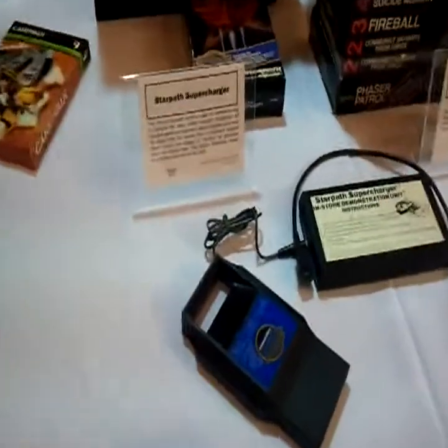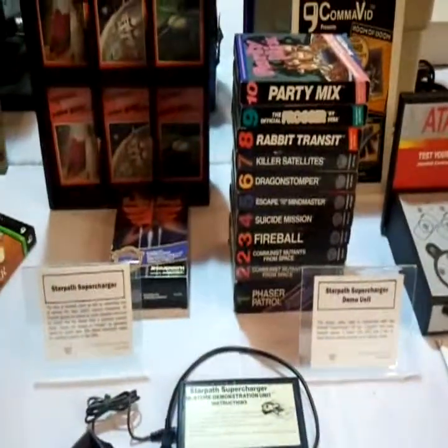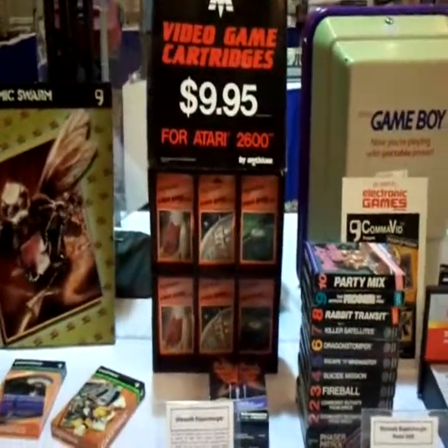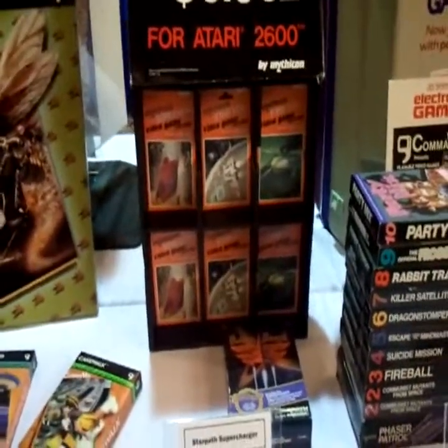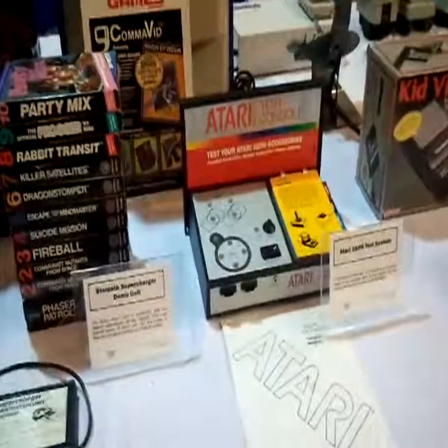Here's the Starpat Supercharger. Got some games — video game cartridges at $9.95. There's always been a push to get game prices down below this ridiculous $50 mark.